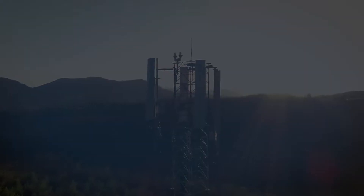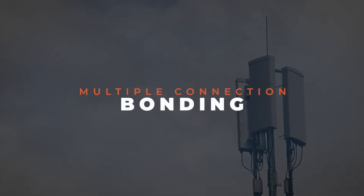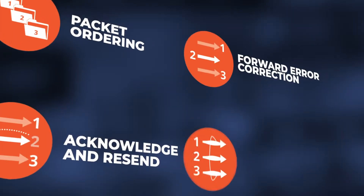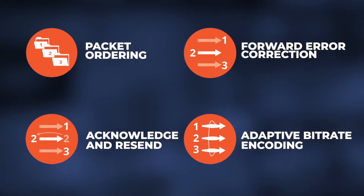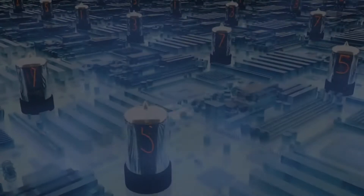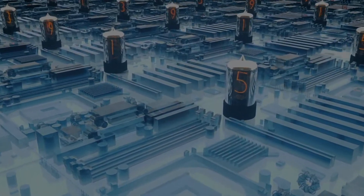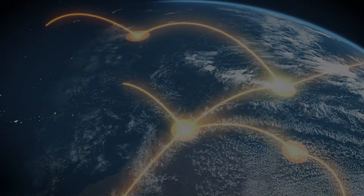Most importantly, LRT was built from its inception to support multiple connection bonding. It delivers everything from low to high bitrate compressed video through an entire suite of resiliency techniques. LRT uses ARQ-style resends, forward error correction, adaptive bitrate and encoder coupling, and other techniques unique to cellular networks to ensure every bit of video and audio is delivered.